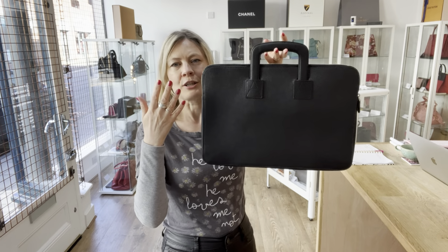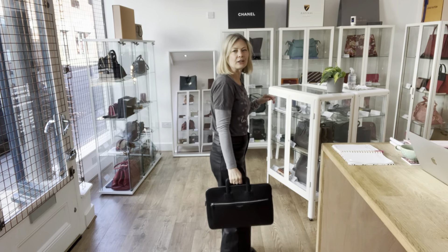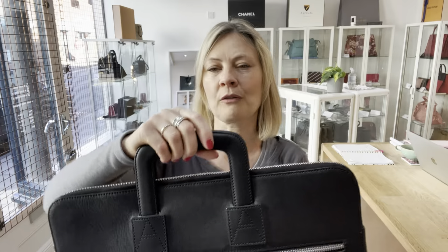It's got that gorgeous brand new smell, it's never been used. It is absolutely sleek and gorgeous. It's in black — the whole British aesthetic — and the condition is amazing.